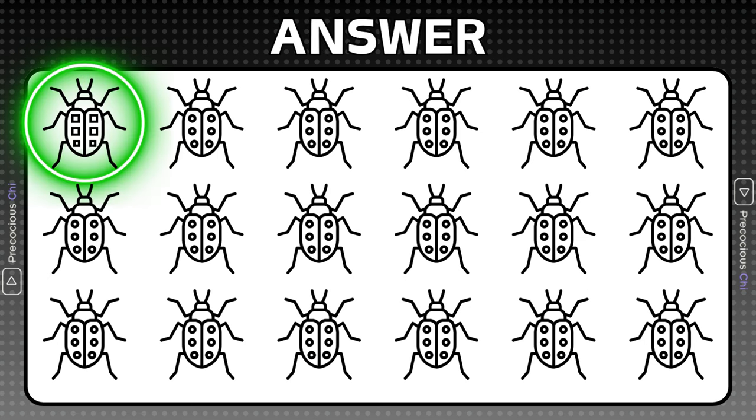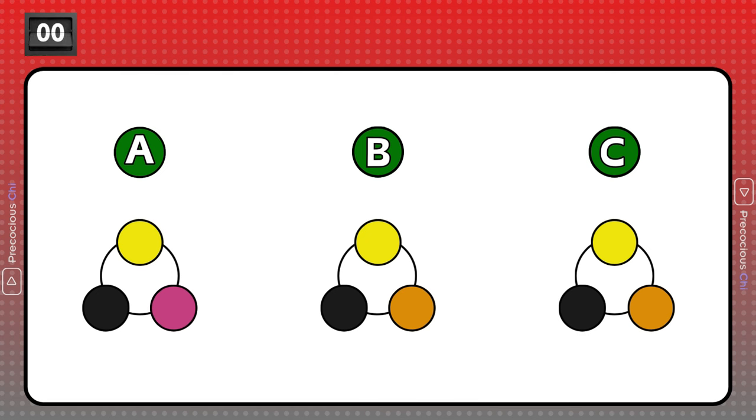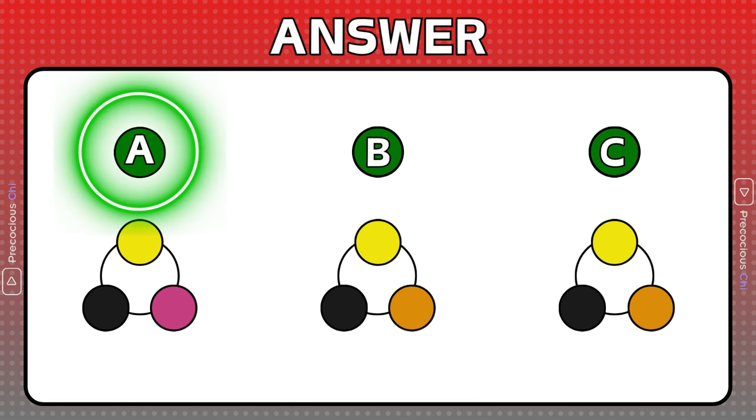This bug is odd because it has squares on its back. This combination is different than the others.